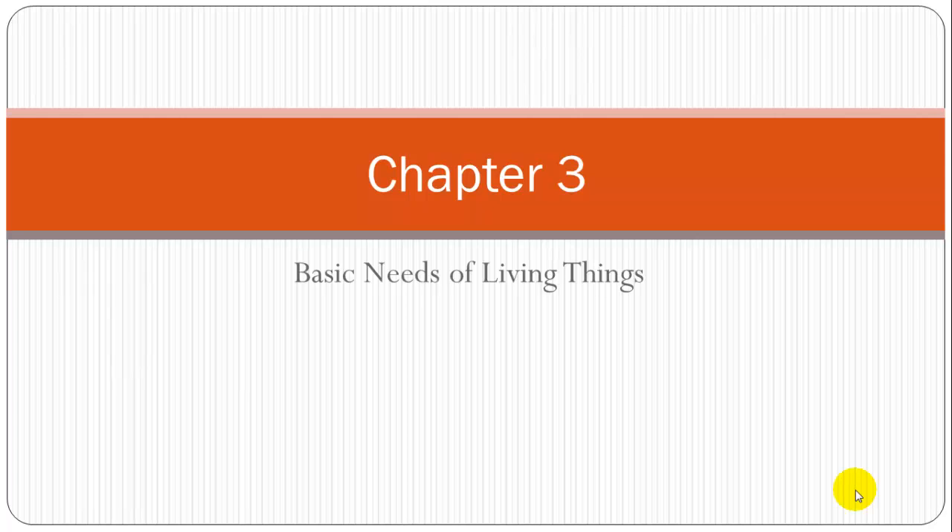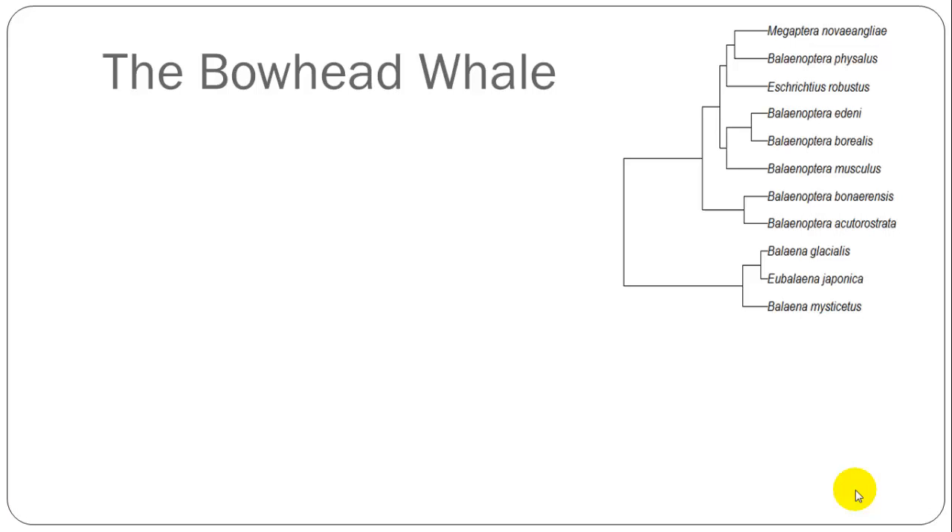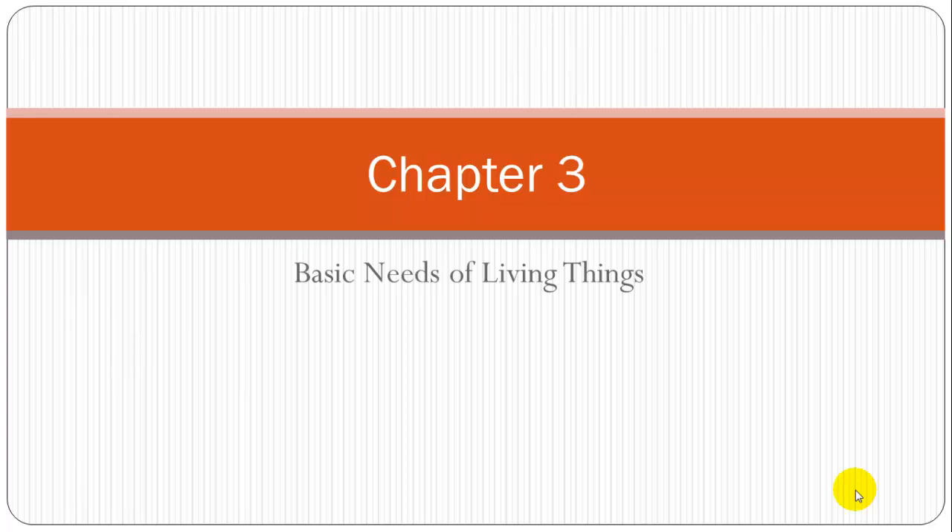Now we're getting into some of the things where I am an expert in, and that being biology. So we're going to talk about the basic needs of living things. I'm going to tell you about a living thing that I've done research on, which is the bowhead whale, and some of its basic needs.